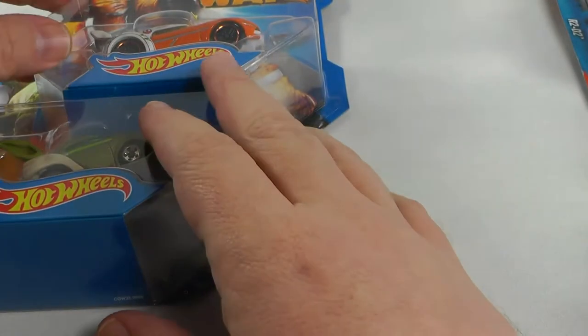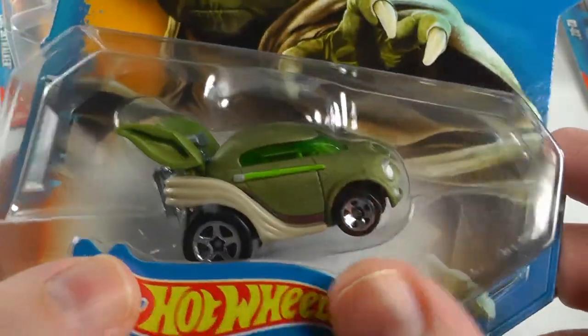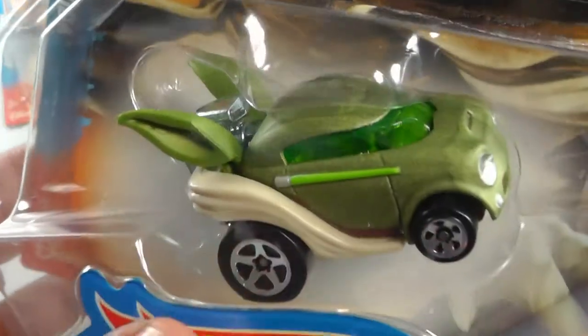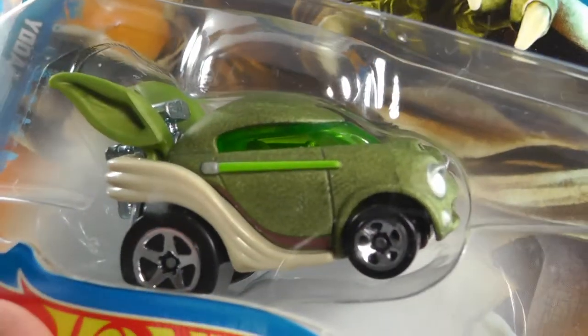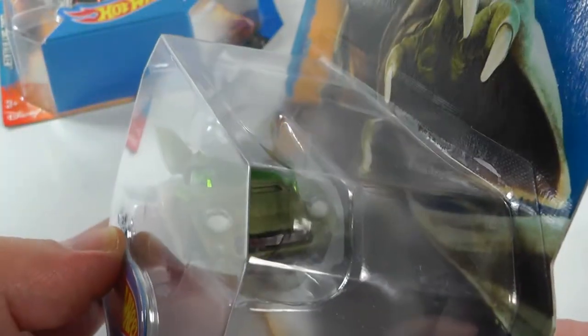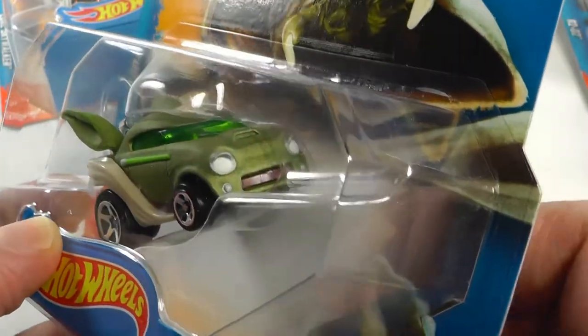Next, Yoda. This reminds me of a little Volkswagen Hot Wheels car, but check out these ears. Very nice green color, of course for Yoda. The front looks like the lights look like eyes, don't they?